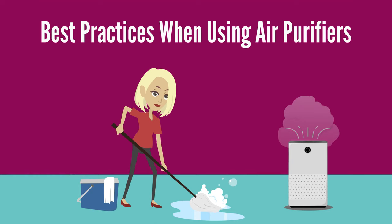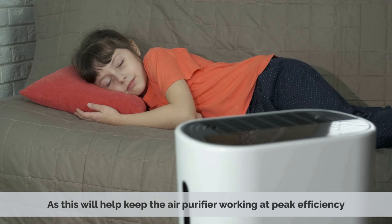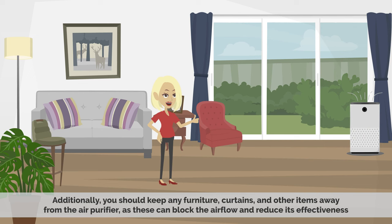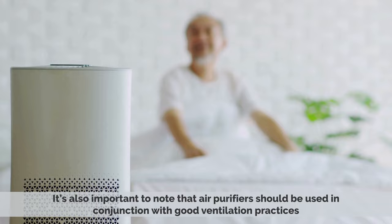When using an air purifier, there are a few best practices to keep in mind. First, make sure to avoid smoking in the house. Also, make sure to change out the filter of the purifier every three months, as this will help keep the air purifier working at peak efficiency. Additionally, you should keep any furniture, curtains, and other items away from the purifier, as these can block the airflow and reduce its effectiveness. If you have pets, make sure to vacuum the area around the purifier regularly to reduce the amount of pet dander in the air. It's also important to note that air purifiers should be used in conjunction with good ventilation practices, as they can't completely replace the need for fresh air from outside.